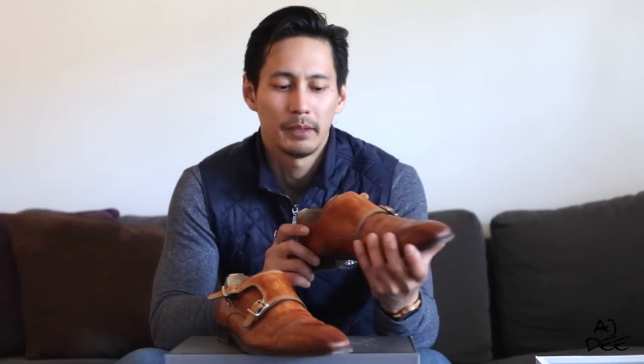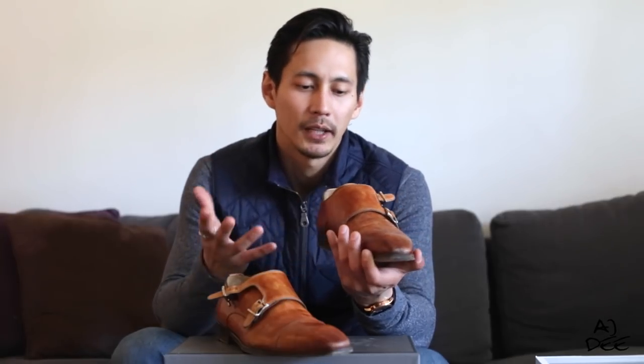Next one, I got the Brown Double Monk Strap from Maniani. It's made in Spain, so definitely the quality is good. This is actually one of my most favorites among all my collection, because it's very stylish. The shape of the shoe is slim — so when it's slim, it's more formal, although it could still be perfect casually with jeans.